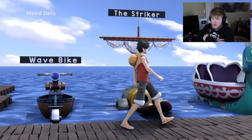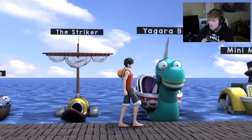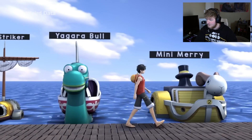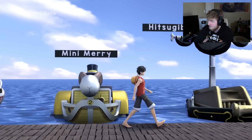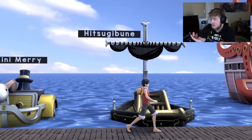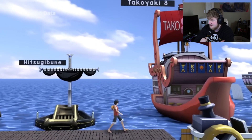We got some smaller stuff here with the wave bike and the Striker — that's what Ace used I believe. The Jagger Bull... is it gonna tell us actual heights or just gonna have to kind of guess? The Mini Mary — it's been a while since we've seen that in use. Mihawk's solo ship right there. What happens if he gets caught in a storm? Does he just cut through the water? Probably.